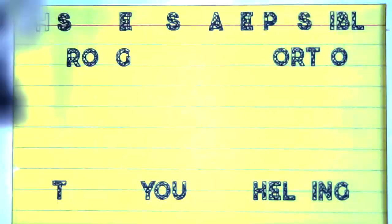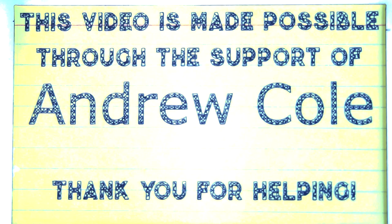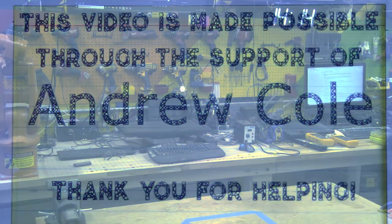This episode is made possible through the continuing support of Andrew Cole and all the other cool people on my Patreon. If you like what I do and you want to help out, check out the links below in the description and see how you can get involved and even be a part of a greater community through Discord. Thank you guys for helping out.